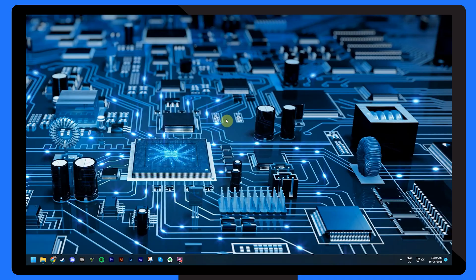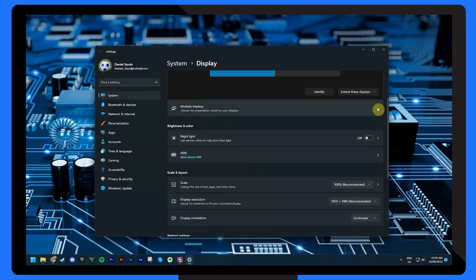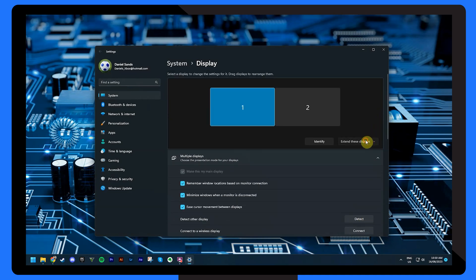It's also possible that your laptop's display settings could be causing the HDMI problem. To access these settings, right-click on your desktop and select 'Display Settings.' Scroll down and locate the 'Multiple Display' section, then click 'Detect.' Choose to extend or duplicate your display, and select the appropriate option based on your preference. This step will ensure your laptop recognizes the external display.